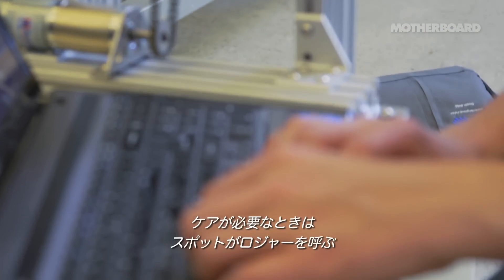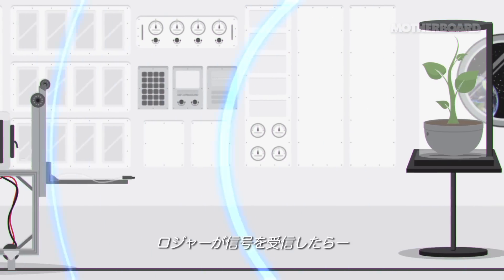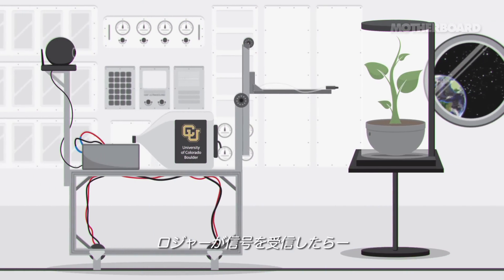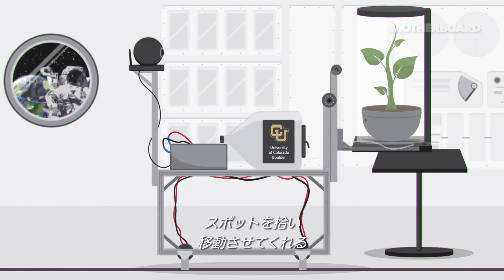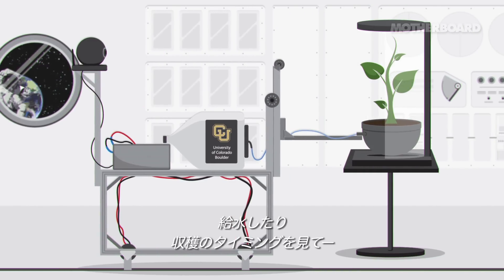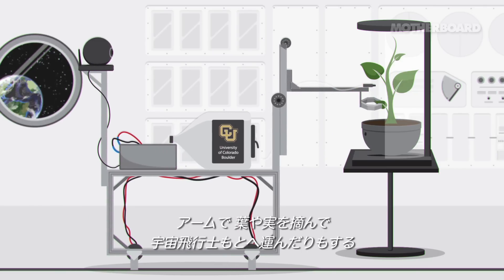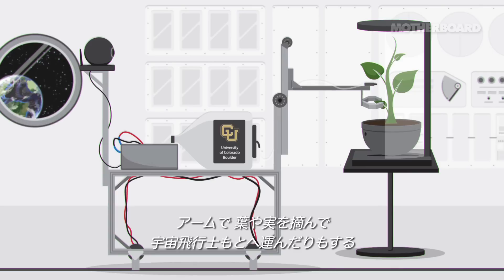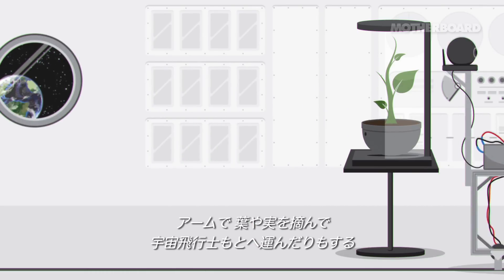A SPOT unit can actually call for ROGER when it needs a care task. SPOT will send out a signal and call for ROGER to come and service it. ROGER can pick up a SPOT unit and move it to another location in the habitat. It can also refill the reservoir, inspect the plant to see if it's ready for harvest, and the arm could actually harvest leaves or fruits and take them back to the preparation area for the astronauts.